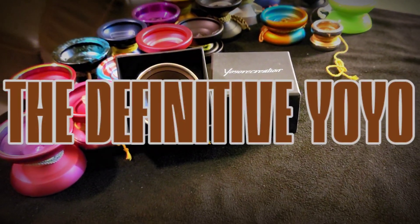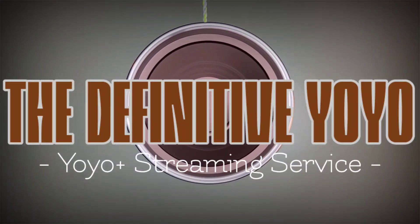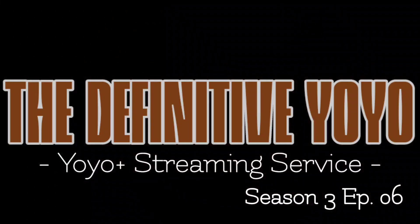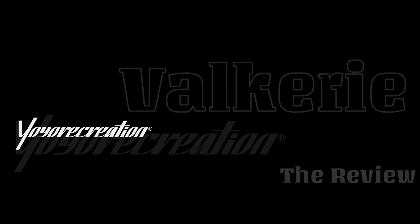Welcome ladies and gentlemen — this is the definitive yo-yo. Let me ask you a question: do you think we can support a 24-hour yo-yo streaming service? Yeah, I don't think so either. Today we are featuring the yo-yo recreation Valkyrie, and there have been some changes, so we're going to dive right in.